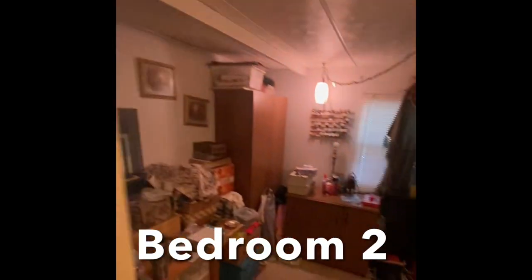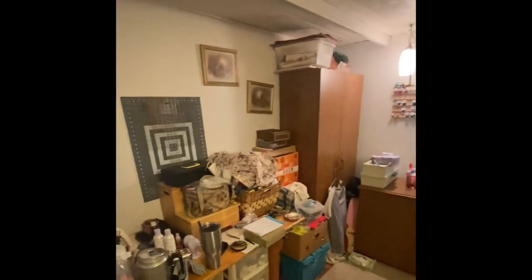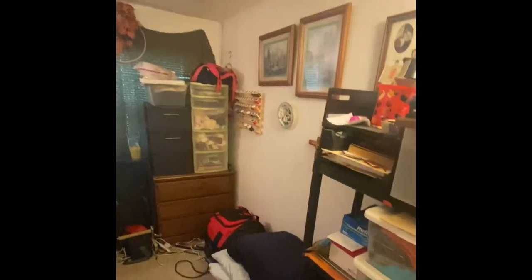The second bedroom is a good size and could be great for a guest bedroom, home office, craft area — you name it.